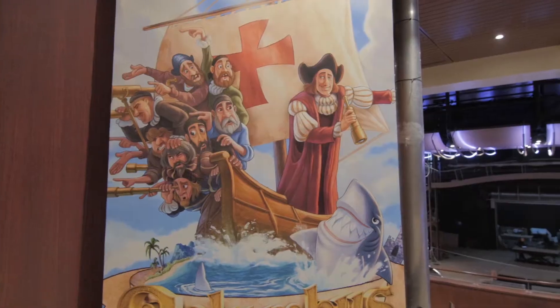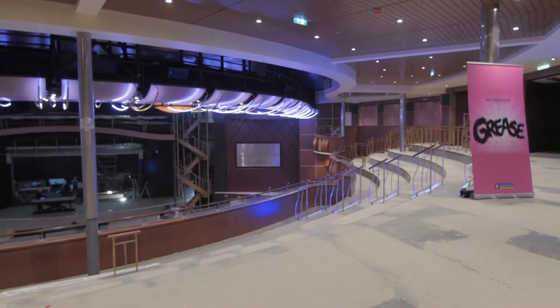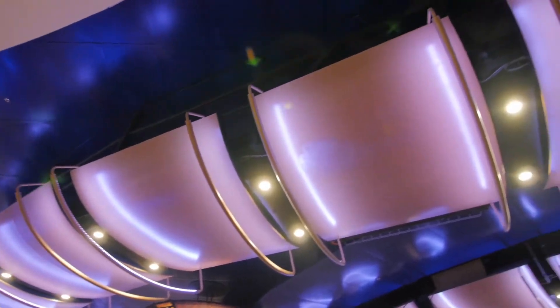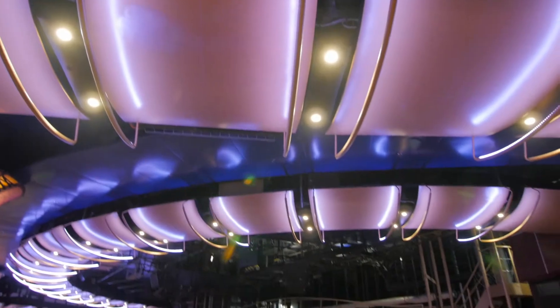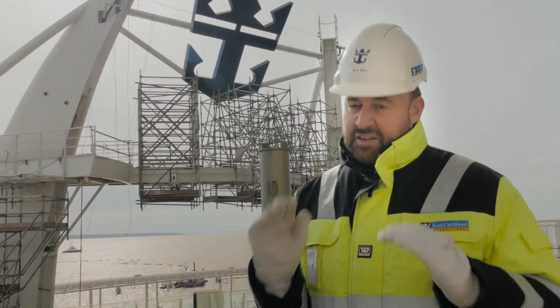All of my theatrical spaces are coming together, and now is the time to make sure that they're exactly as designed because we're putting in a lot of very precise lighting, sound systems, flying equipment. If things are out by a millimeter, it won't work as designed, so we're here making sure that everything's perfect.